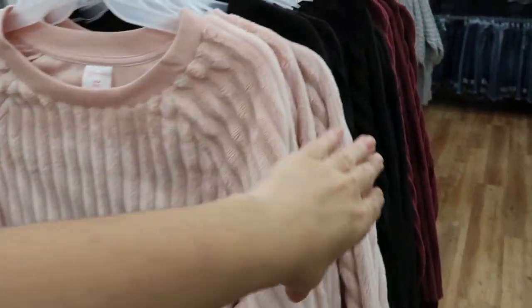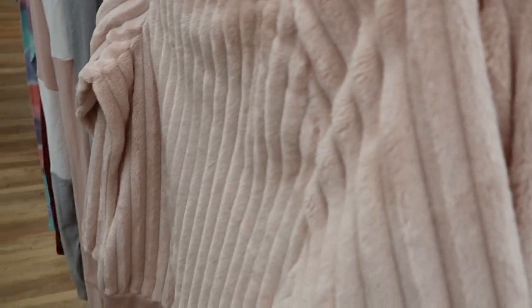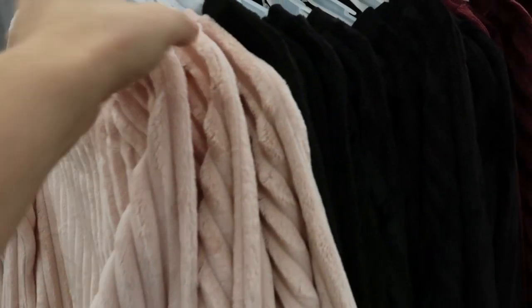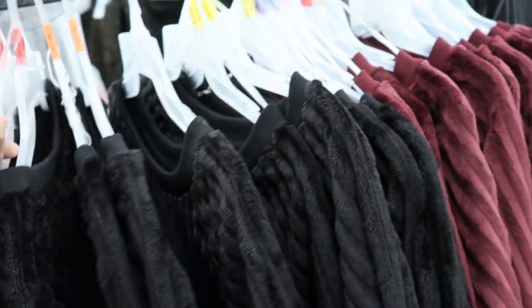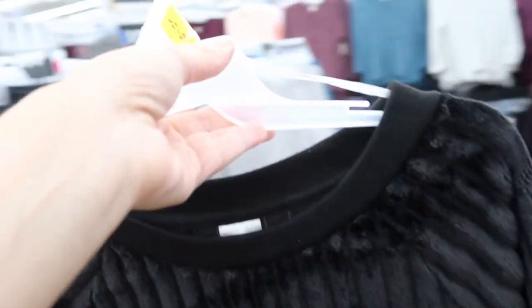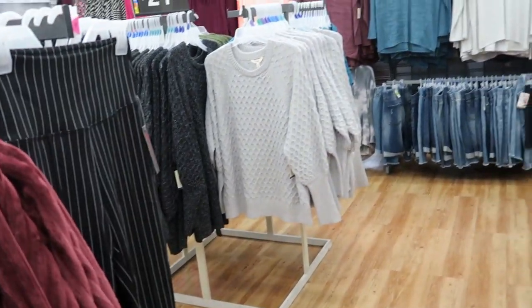No Boundaries also has these minky sweatshirts — kind of a ribbed material for $9.98. They do look like they run small so you might want to size up. The medium looks small under the arms and they are a little short with more of a boxy fit — I think they'd look better if you size up one. So cute for that price — just ten dollars. They have it in black and burgundy.